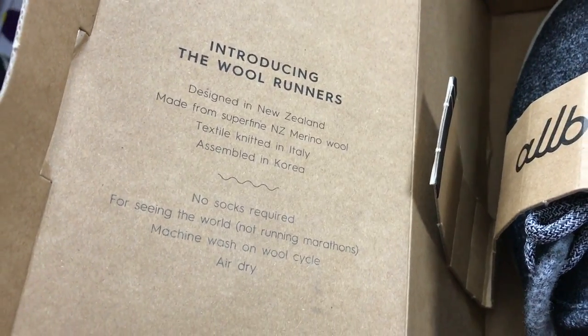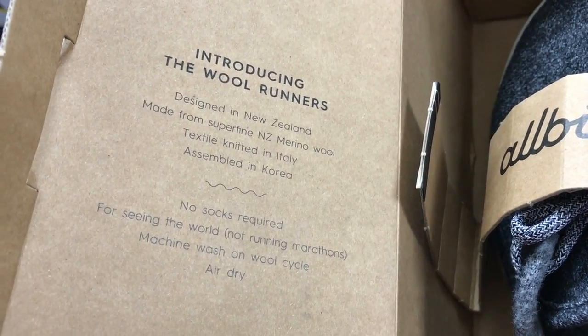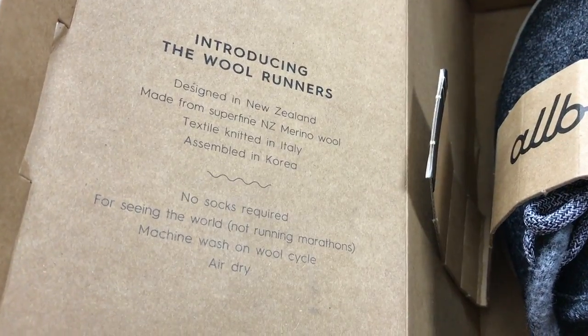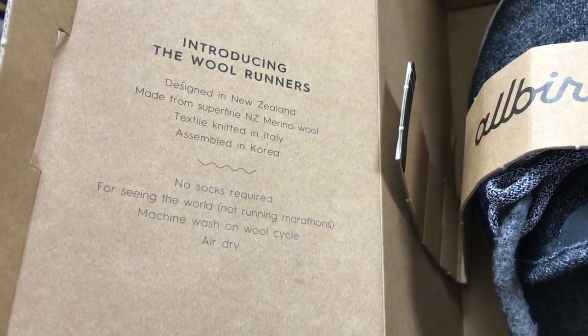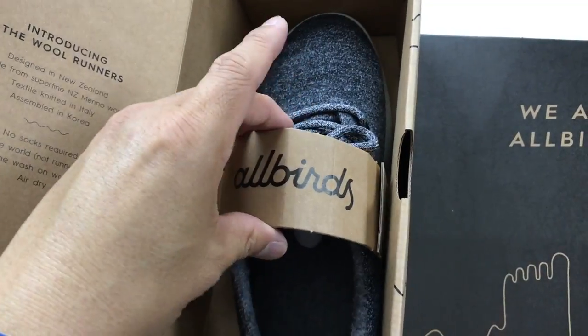On this side it says 'Introducing the Wool Runners,' designed in New Zealand, made from super fine NZ merino wool and textile knitted in Italy, then assembled in Korea. No socks required for seeing the world, not running marathons. Machine wash on wool cycle and then air dry.